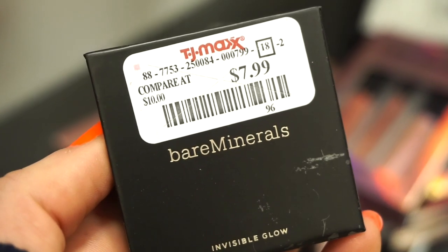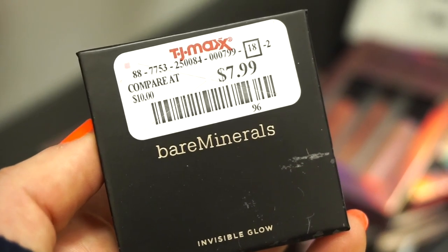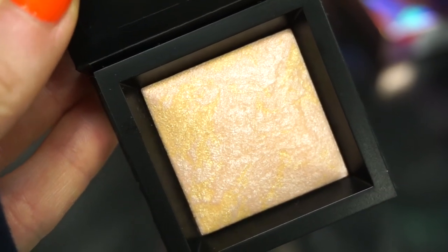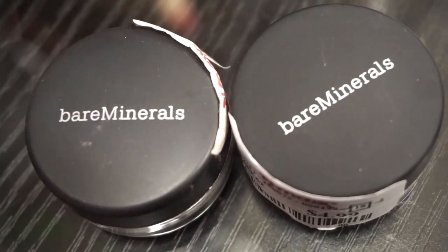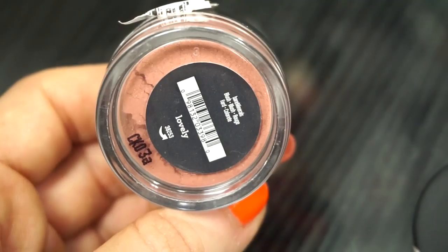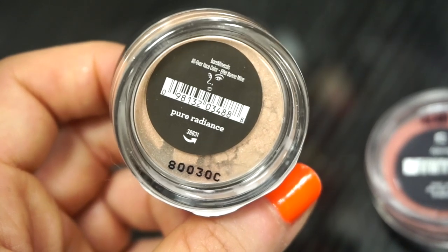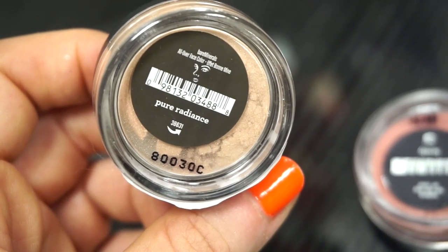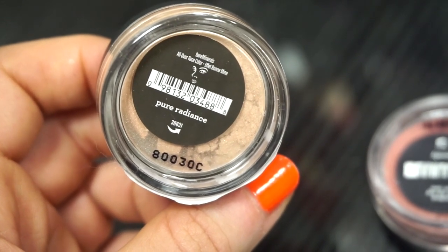The next little thing I see here is this Bare Minerals Invisible Glow Highlighter, retailing for $7.99. This is specifically in the shade Medium — they have Fair, Light, and Deep as well. It's very pretty, very natural on, but looks very clean. The next two products we have here are Shadows — I think these are pretty cool because they're like loose shadows, retailing for $4.99 each. This one right here is in Lovely — you could use it for the eyes and possibly the cheeks as a blush. Emma said she owns this and it's beautiful. And this one is in the shade Pure Radiance — it's like a golden-y type of color.